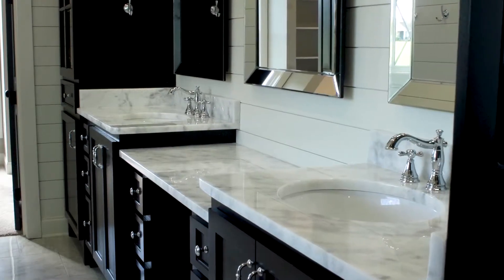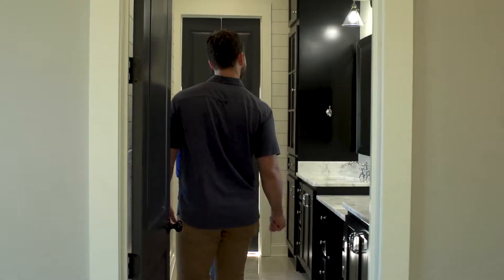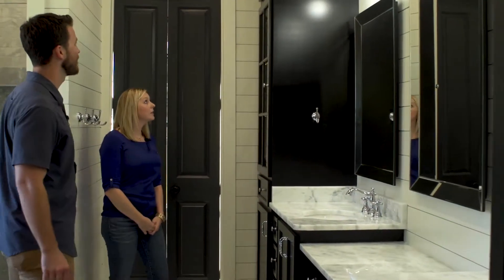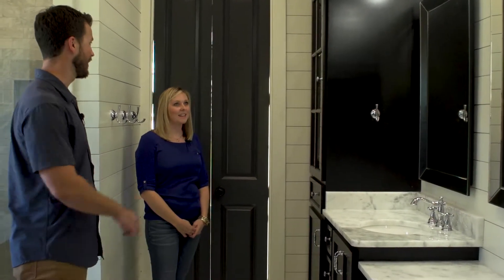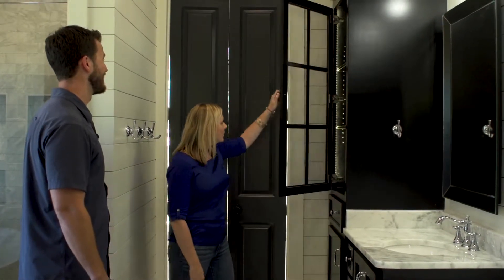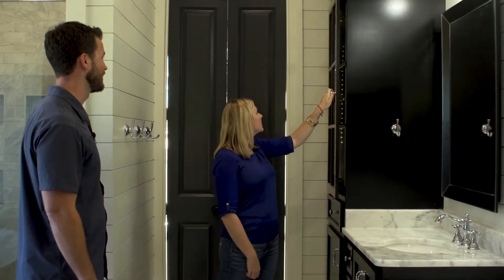Let's talk about the master bath. Your mirrors turned out great. Yes, I'm so glad we went with the 30-inch wide mirrors — those are so pretty. And the way the black cabinets pop with your floor is really, really cool. And how neat are the LED lights behind your glass doors? So cool. We were worried about making that work, but it actually looks really good. I think it looks great.